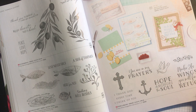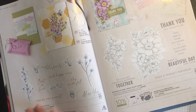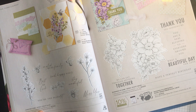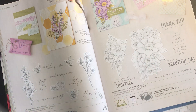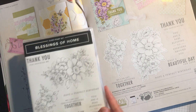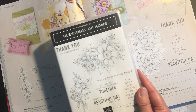The next one I'm moving on to is Inspired Thoughts — these are all lovely sets but just some of my favourites. Honey Bee Home is lovely at £21.00, reduced to £17.85 — I love the bees and the flowers in that. And then Blessings of Home is a lovely stamp set reduced from £24.00 down to £20.40.